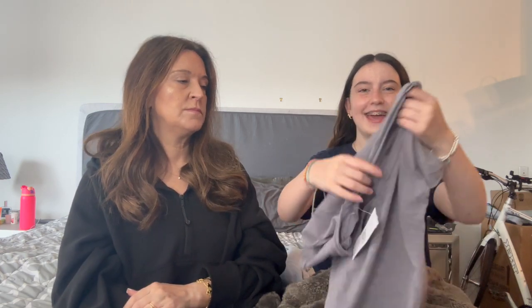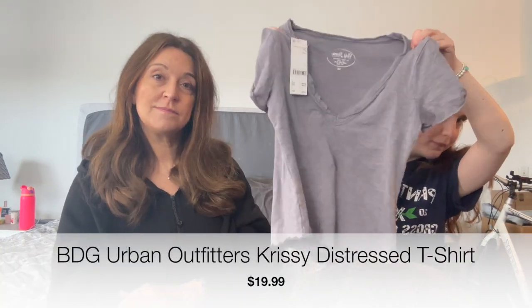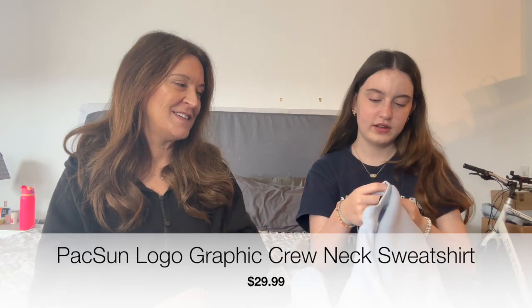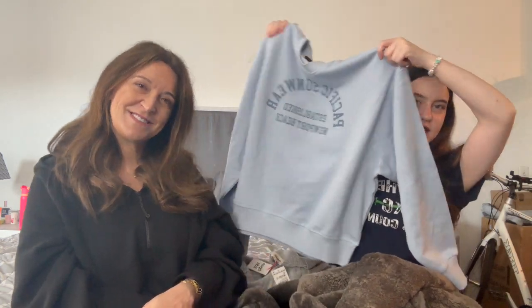This shirt we ordered is from Urban Outfitters but it's some weird other brand — BD Jeans, whatever. Anyway, it's like a blue-gray and a little distressed. Very cute. And then I was very excited for this one — it's a PacSun sweatshirt. It's light blue and it says Pacific Sunwear. It's oversized, except the neck is really tight, but it's okay. Very pretty color.